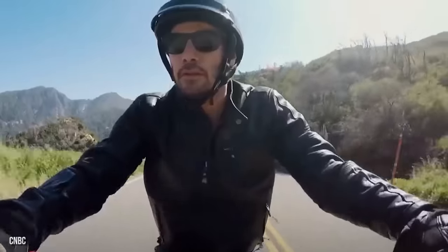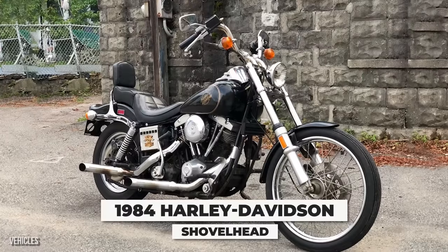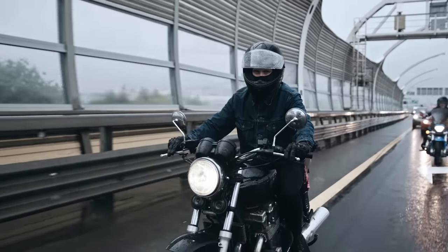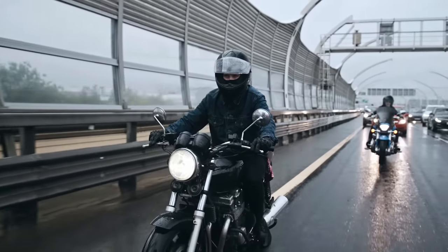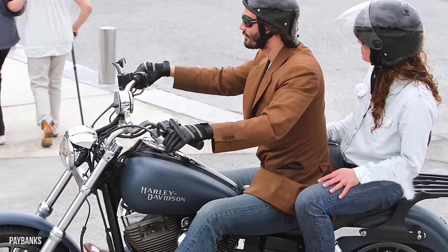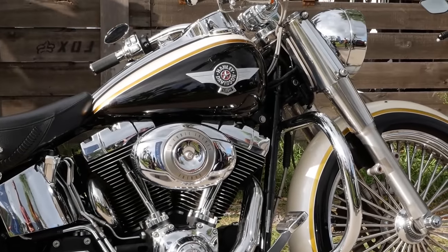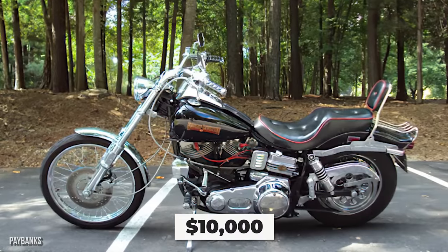Another Harley also graces Mr. Reeves' collection — check out this 1984 Harley-Davidson Shovelhead. It's considered an absolute classic, so we really aren't surprised that someone who is as big a fan of motorcycles as Keanu Reeves has one in his collection. There's a reason this is the bike that captures newcomers' hearts and makes them want to trade in their sedans for a Harley — it's just awesome. The Shovelhead goes for around $10,000.